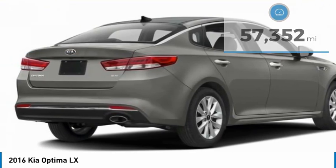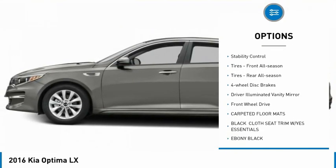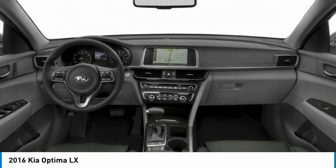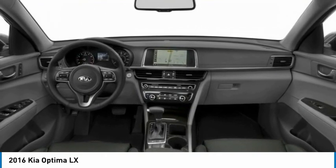Here are some of this vehicle's great options: tire pressure monitor, aluminum wheels, brake assist, traction control, stability control, front and rear all-season tires, four-wheel disc brakes, driver illuminated vanity mirror, and FWD.